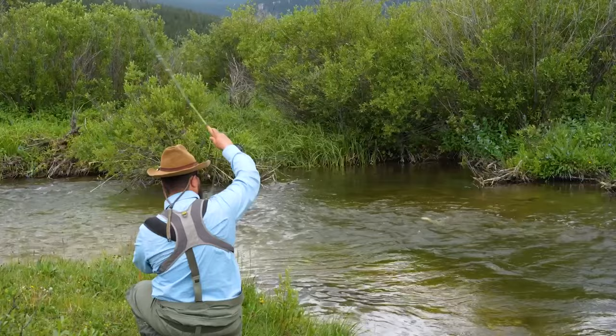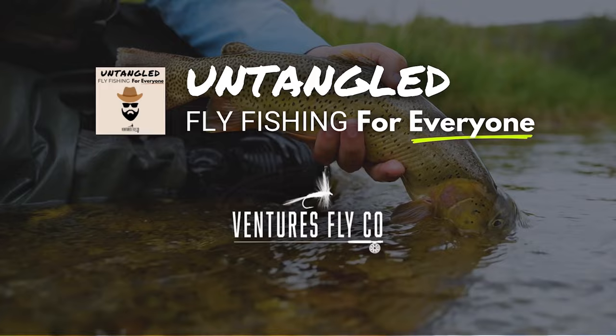This is Untangled, fly fishing for everyone, presented by Ventures Fly Company. Hey everybody, welcome to it. This is Untangled and I am your host, Spencer Durant. Excited and happy to be behind the microphone instead of outside where I got to hold onto my hat because it's spring in Wyoming, and that means it's windy.